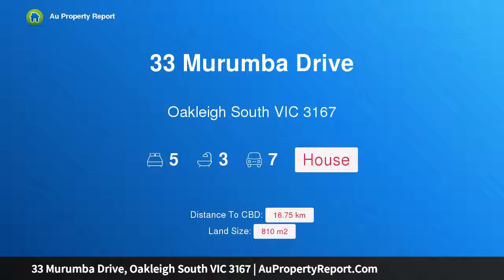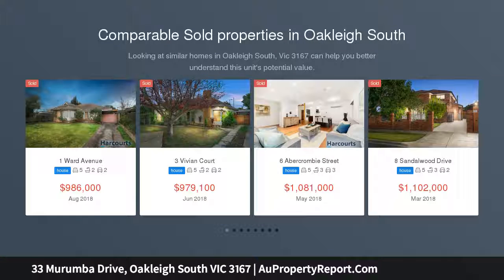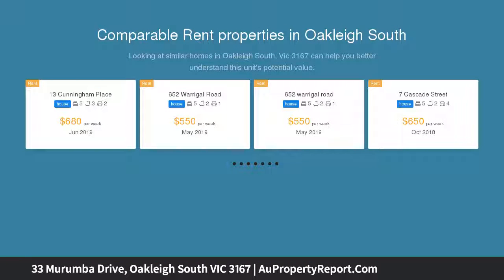Hi, I'm glad to introduce property 33 Maroomba Drive, Oakley, South Victoria 3167, a 68 square state of the art entertainers' haven. When the current owner built this urban masterpiece, it was done with the intent of never selling. It was to be their forever home.